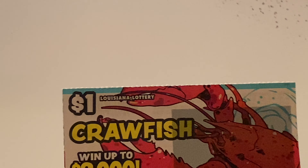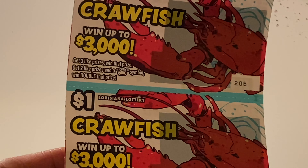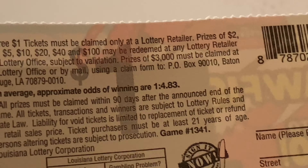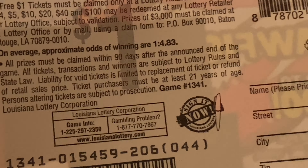Next ones are the Crawfish tickets. You can win up to three thousand. Get three like prizes and you win; get two and a money bag symbol and you win double. Prizes are a dollar, free ticket, two, four, five, ten, twenty, forty, and a hundred. Odds are one in 4.83. We have two — let's see what we can do.